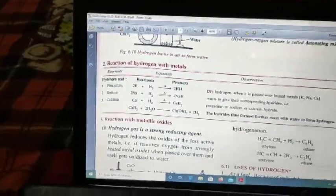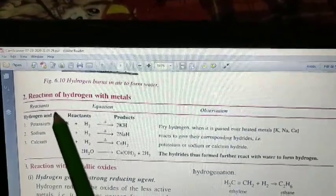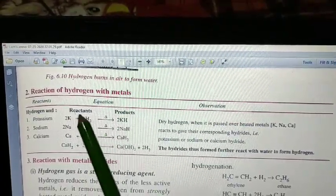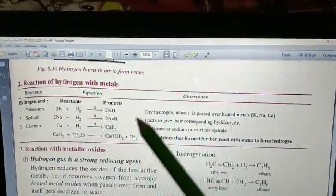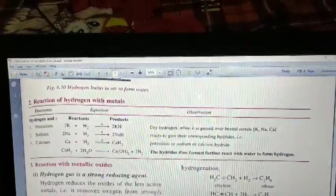Reaction of hydrogen with metals: when hydrogen reacts with metals like sodium, potassium, or calcium, it forms the hydride of that metal. For example, potassium and hydrogen form potassium hydride; sodium and hydrogen form sodium hydride; calcium and hydrogen form calcium hydride. This is the reaction of hydrogen with metals.